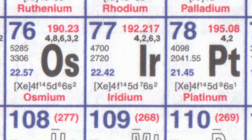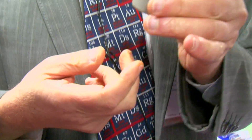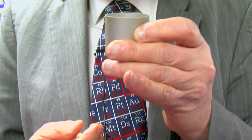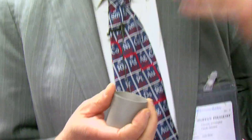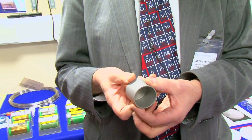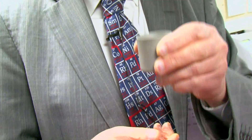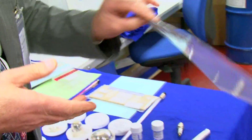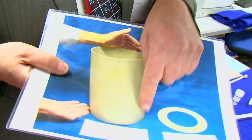Why should people want iridium? It's very useful because of its high melting point and its strength. Because of its high melting point you can make it into crucibles. This is a very little crucible, but if you want to handle liquids at high temperature — two thousand degrees centigrade — you have no choice, you have to use an iridium crucible. The real crucibles that people use, say for growing crystals of silicon and so on, are really much bigger.